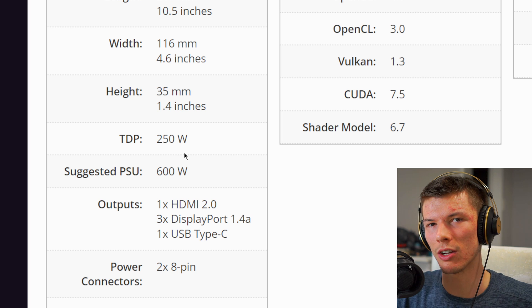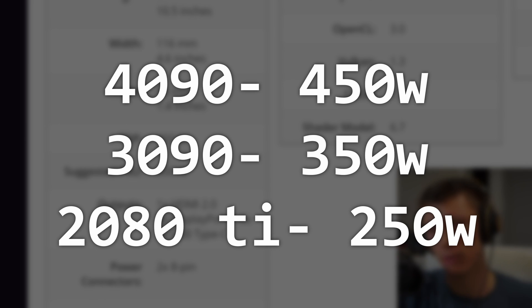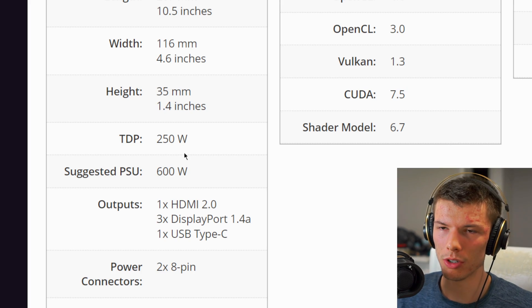Power draw is another issue. Right now it seems like they have to keep pushing power targets to keep getting performance out of these chips, and chips get less and less efficient the more power you put into them. The 4090 drawing 450 watts — I'm kind of okay with that. The halo product is just trying to push the absolute limits and see what performance they can get out of it.